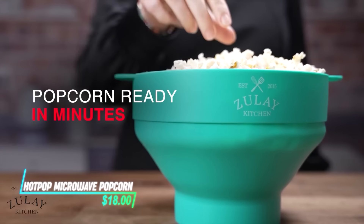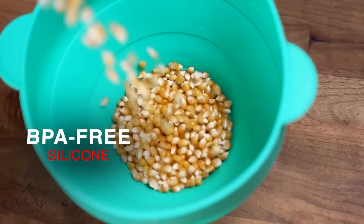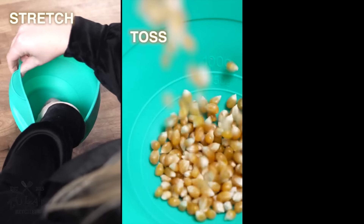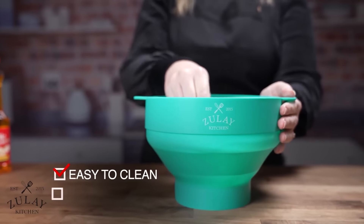Imagine a device that effortlessly transforms kernels into fluffy popcorn. This kitchen tool is designed to be used in the microwave, offering a healthier alternative to prepackaged options. By utilizing hot air circulation, it pops kernels evenly and quickly, eliminating the need for oil.